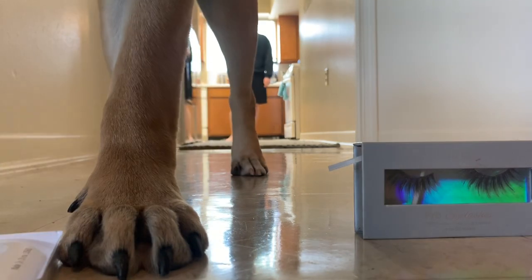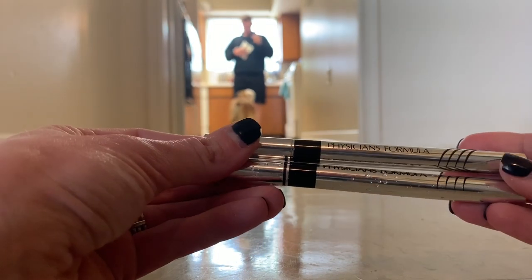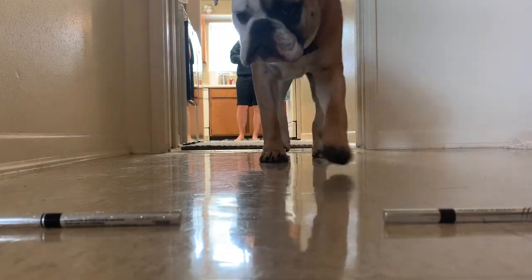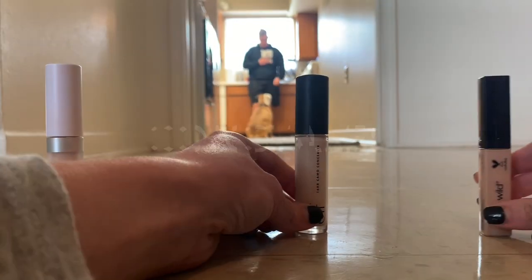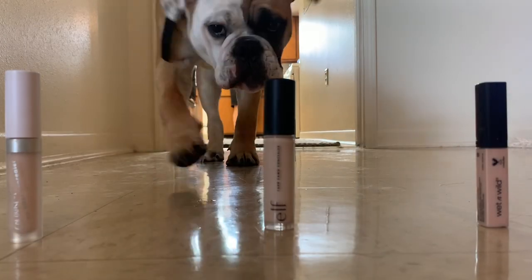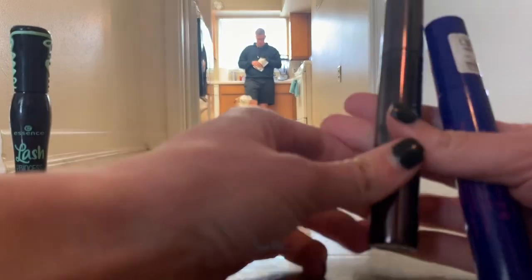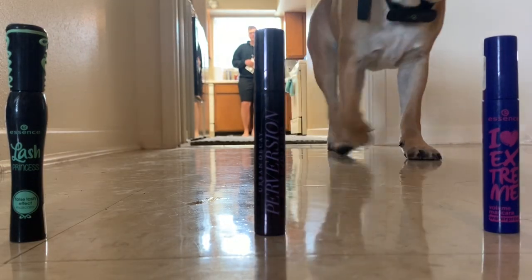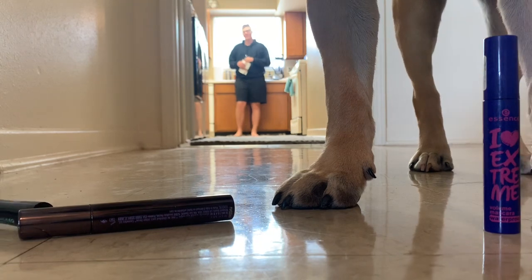Oh, nice. These are the same brand, but one is black and waterproof and one is brown. Let's see which one he picks. Oh, Elf. I like it.